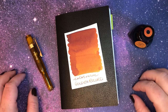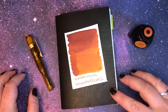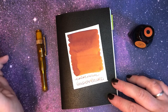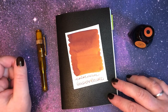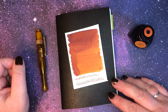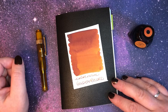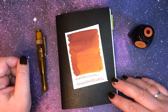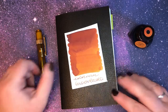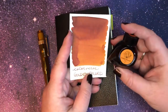Hello everyone, welcome to day 15 of 30 inks in 30 days. This is take two of this video because my phone decided to stop recording each time I tried to do this. I freed up some space, hopefully that will take care of it, and fingers crossed it's not actually my iPhone 8 trying to die on me.